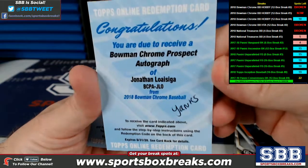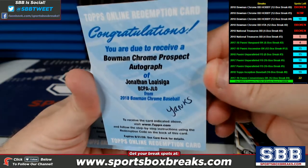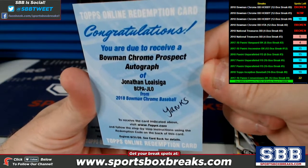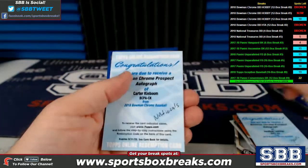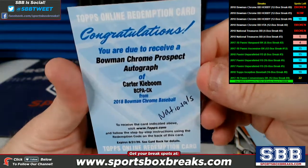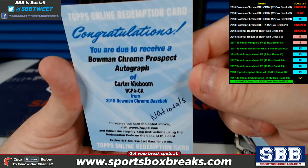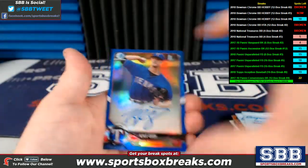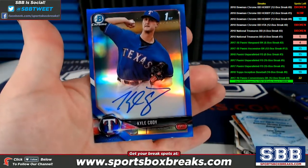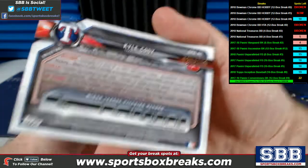And just before that we had this guy right here — Jonathan Vosyga, I can't pronounce that name, Bowman Chrome Prospect Autograph for the Yankees. Nationals picking one up just before that, so we had two boxes with redemptions back to back — Bowman Chrome Prospect Autograph of Carter Kieboom for the Nationals. Kyle Cody, blue auto for Texas, 25 of 150.